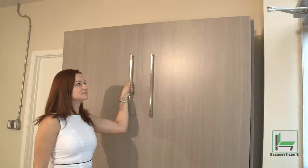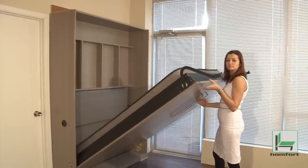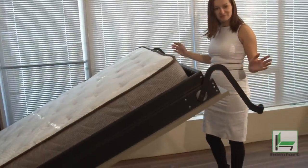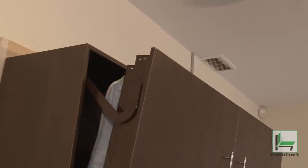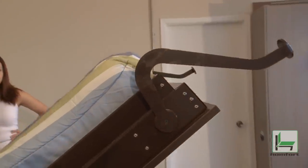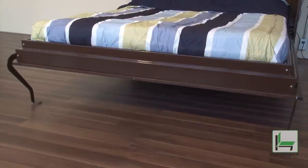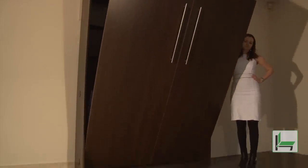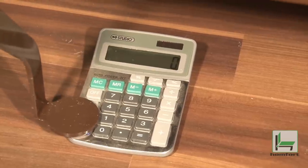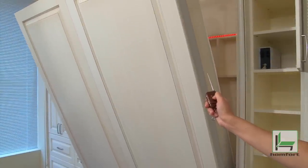An innovative mechanism prevents the bed from spontaneously falling. Automatic deployment of legs avoids damage to the bed and prevents injuries. An electronic control unit limits the amount of force being used to open or close the bed — it can even be done with the push of a button on a remote control.